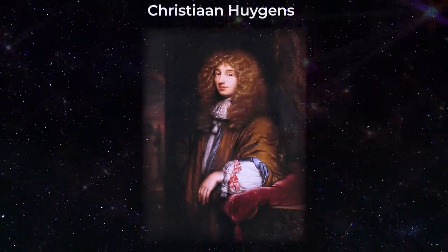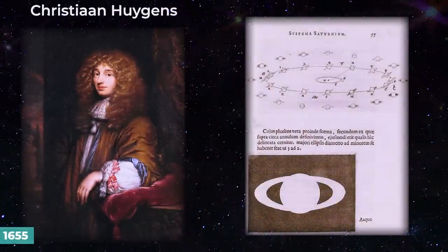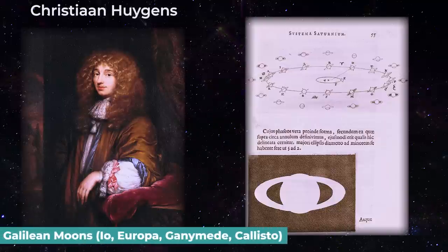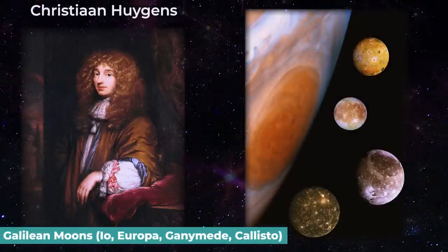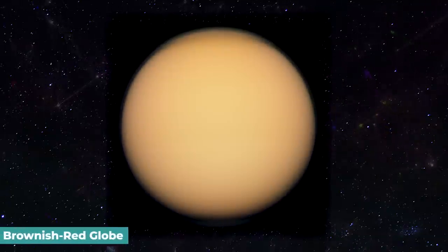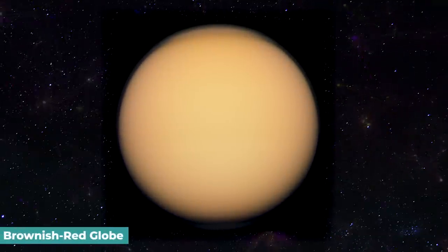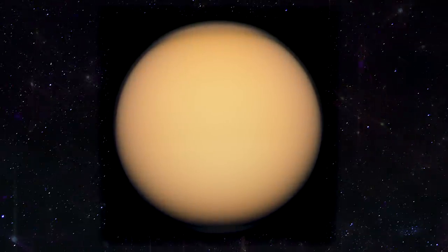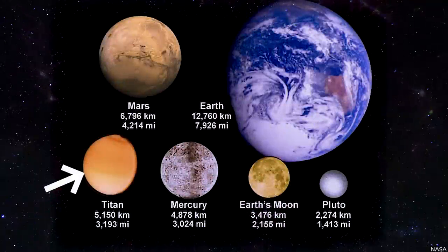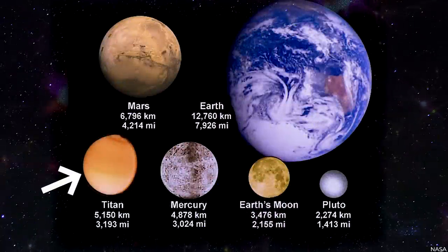Christian Huygens, a Dutch scientist, discovered Titan telescopically in 1655, making it the first planetary satellite discovered after Jupiter's four Galilean moons. Titan appears as a nearly featureless brownish-red globe in an Earth-based telescope, its surface permanently obscured by a thick haze. It is more significant than Mercury and more massive than Pluto.